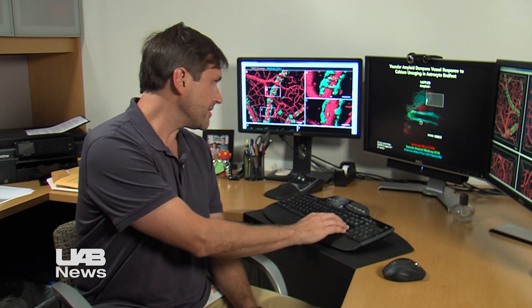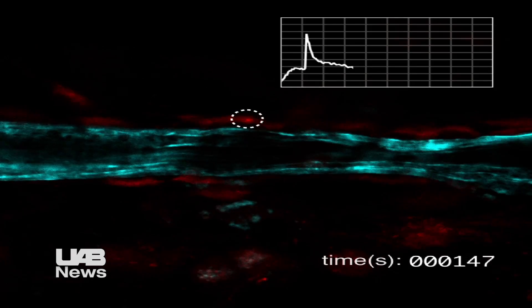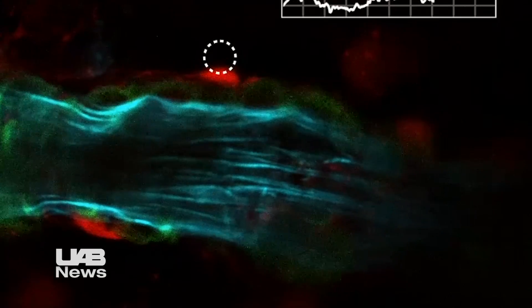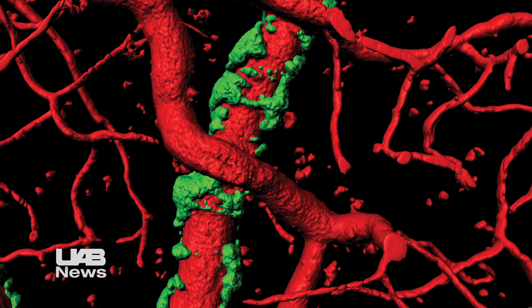The vessel on the left is a normal vessel, and when we activate the cells that should control the actual diameter of the vessel, we see a very robust response — the blood vessel actually constricts very dramatically. But if we do the same paradigm on a vessel that has this vascular amyloid around it, we see a much diminished response, leading us to believe that there has been some interference with the vascular end foot's ability to control and regulate the diameter of the blood vessel.